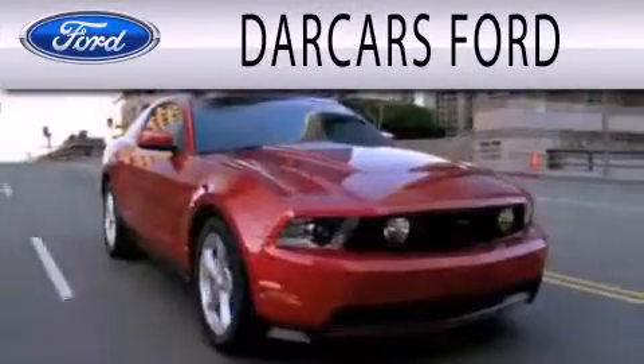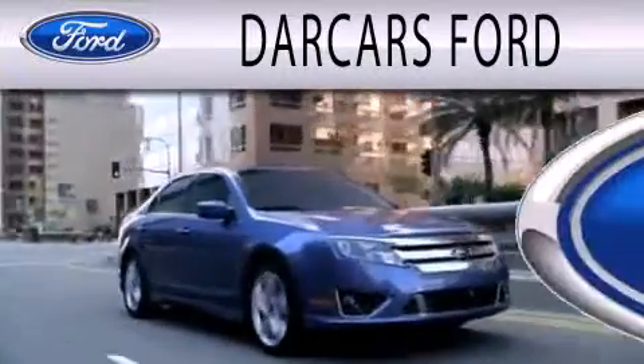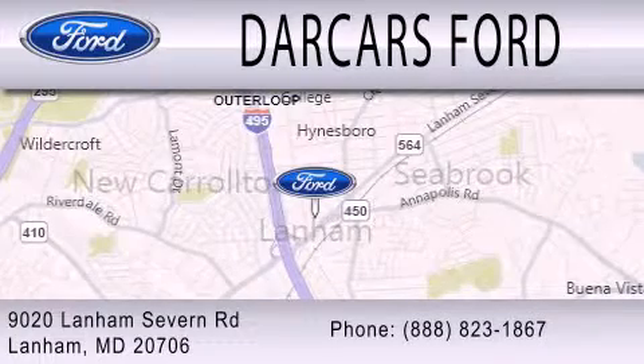Darkars Ford is dedicated to doing everything possible to ensure that the experience you have selecting your next vehicle is as pleasant as possible. We are located at 9020 Lanham Severn Road in Lanham.